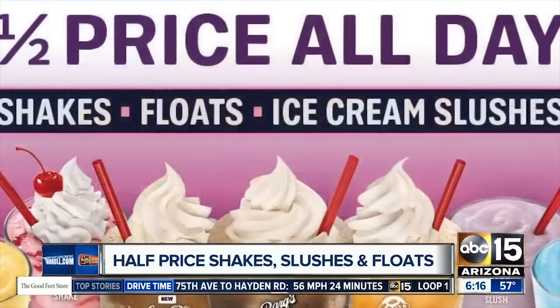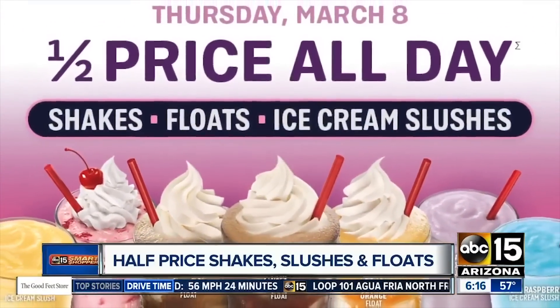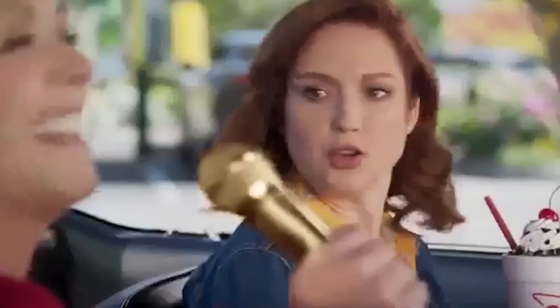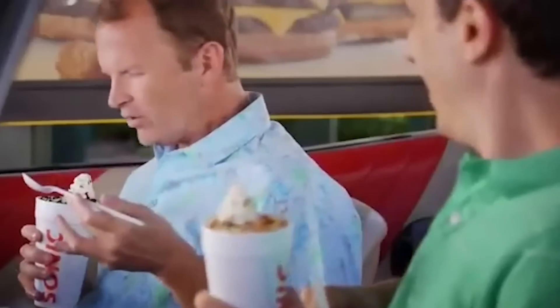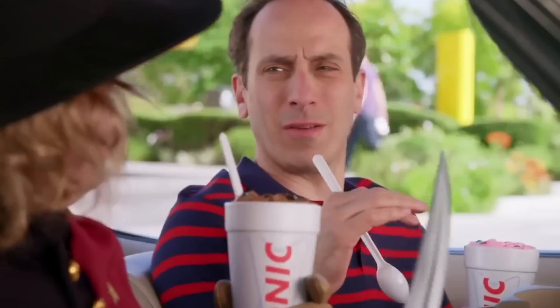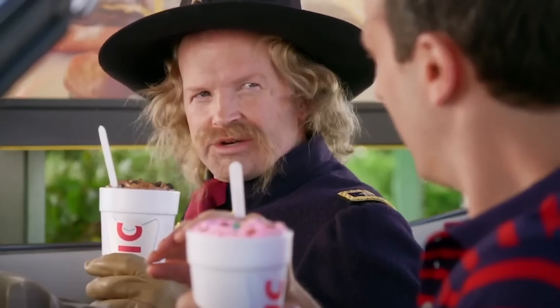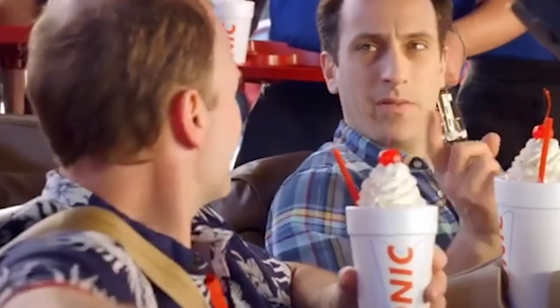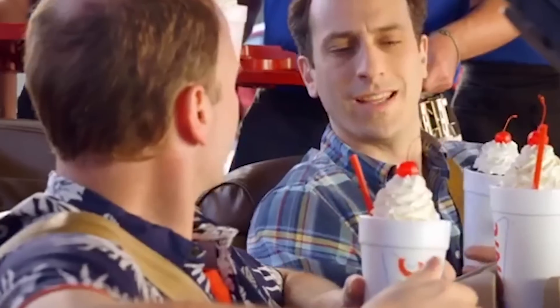But even if you get a Sonic Blast that has been properly made in a clean and sanitary environment, there's also the fact that it's just really bad for you. Depending on what type of Blast you order and what toppings you choose, it's possible to get a dessert that has more calories than you should be eating in an entire day. The peanut butter and cookie dough, triple chocolate, turtle pecan, and even the banana split Master Blasts clock in at around 2,000 calories each, and they're all hovering around 100 grams of fat as well. The peanut butter and cookie dough has an almost unthinkable 144 grams of fat. The shakes aren't much better, and even the basic hot fudge sundae has 520 calories and 26 grams of fat.